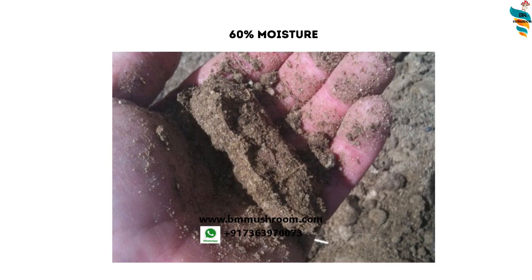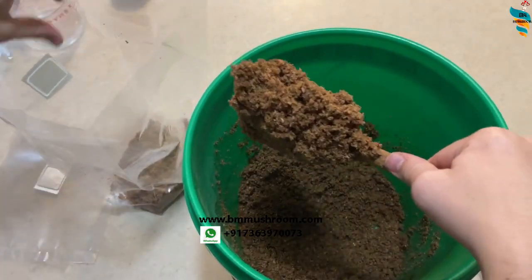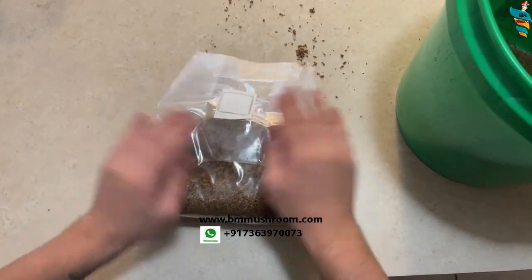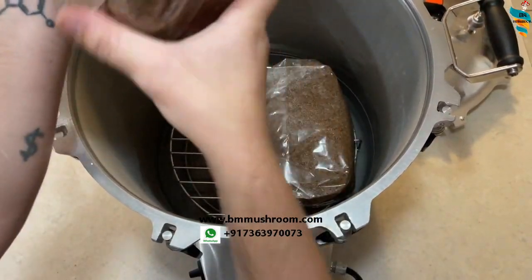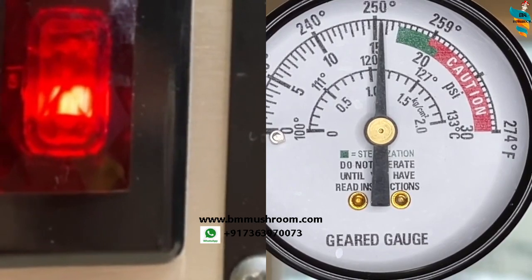Step 3 is sterilization. Place the substrate mixture into a grow bag, expel as much air as you can, fold and tie the bag from above, then sterilize in a pressure cooker or autoclave for around two and a half hours. Allow your substrate to cool down before the next step.